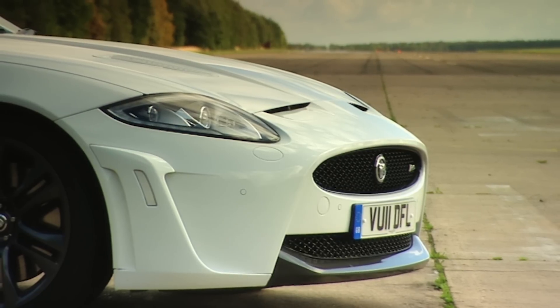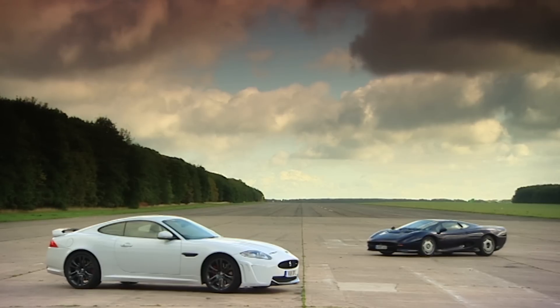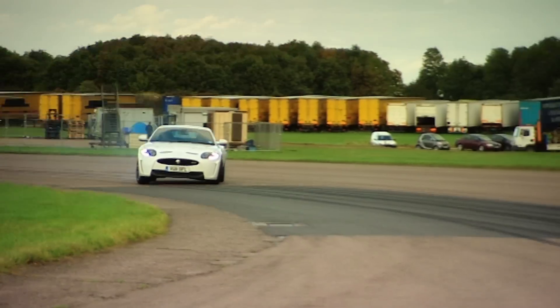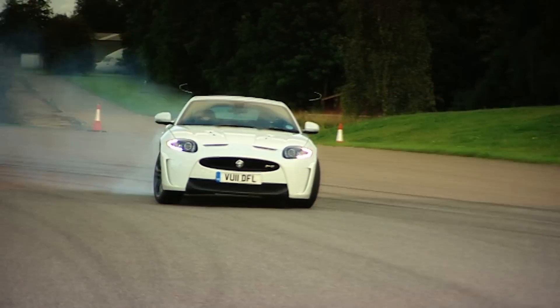It's just eight tenths behind the iconic supercar that 17 years ago cost £400,000. Maybe the £100,000 price tag isn't so outrageous after all.